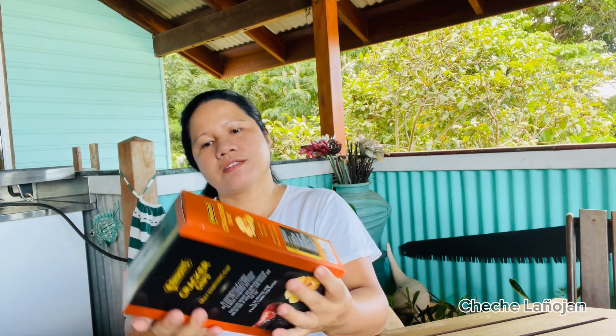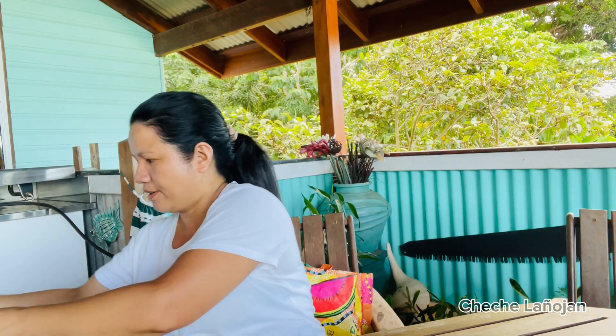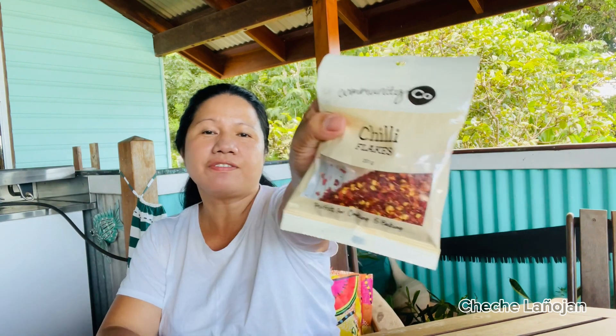I have these Crocker chips — honey soy chicken and chili flakes flavor.